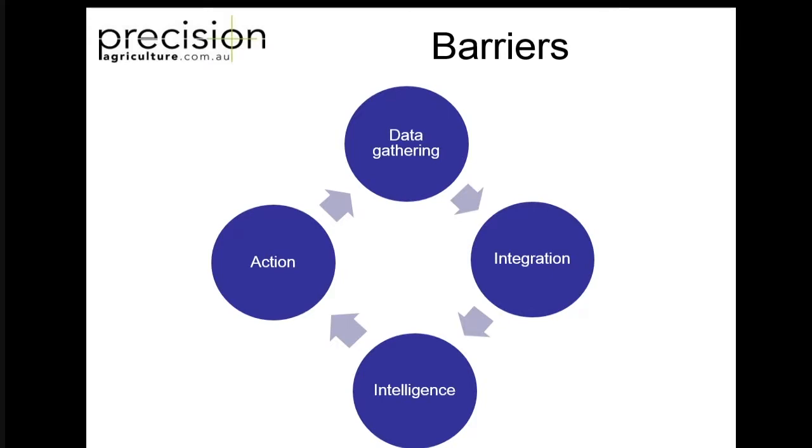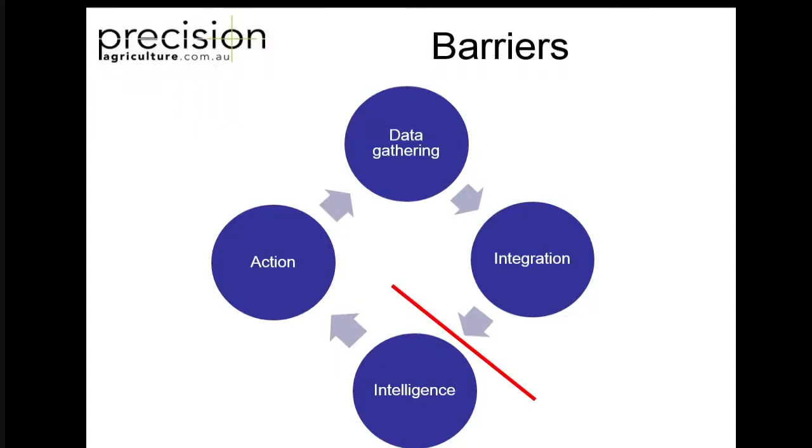So what are the barriers? This is basically a precision ag cycle that we live by. There's a lot of data gathering going on - lots of satellites, lots of yield monitors running around. Then there's a few people trying to integrate things. You can buy a number of bits of software now to integrate essentially all the data you've been collecting. The big barrier comes here though: turning that data into some kind of knowledge and intelligence, and actually making decisions and actions from that. That's where everything's stopping right now. I've got a business because I take the complexity out of all this and actually turn it into some actions for the grower. There's so much new technology, so many new things coming on the market, more and more satellites every day, but people aren't making use of that.